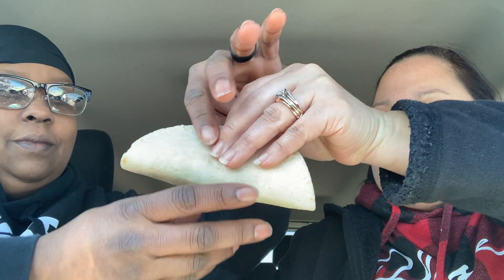So Ebony, are you gonna try yours separate or are we trying all of these together? We're gonna try — I don't know if you want to try the one I got. What'd you get? This is a fish taco. Here you go babe, that was the one you wanted.